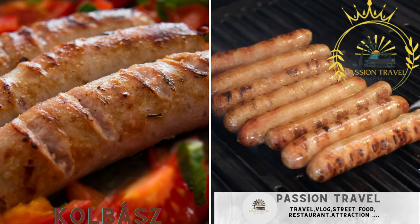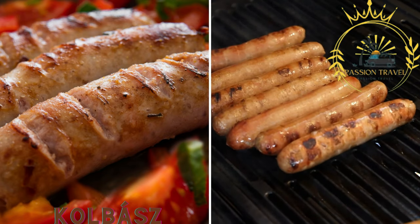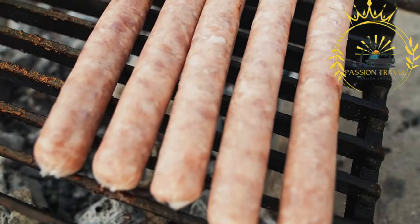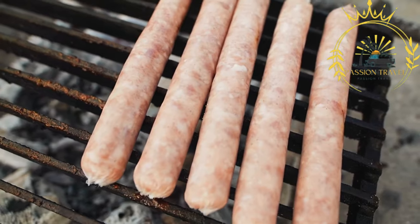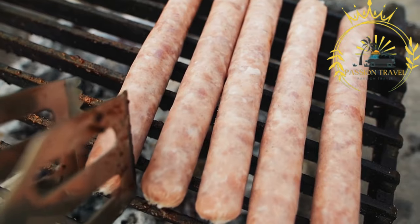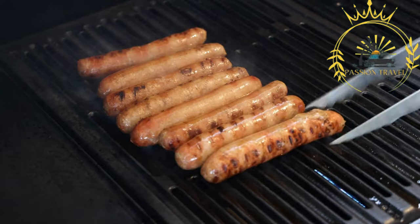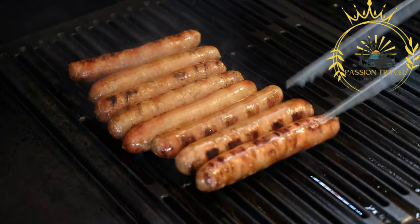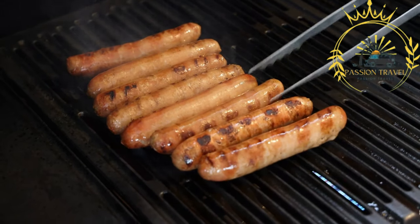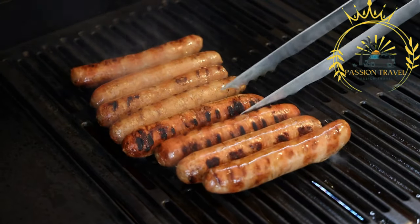Kalbasz — Hungarian sausages such as Csabai, Debreceni, or Gyulai are often grilled or cooked and served with bread or in a sandwich. Kalbasz is a type of Hungarian sausage that is a beloved street food and a staple in Hungarian cuisine. It is made from a mixture of ground pork, spices, garlic, and paprika, which gives it a distinctive and flavorful taste. Kalbasz is typically seasoned with a blend of herbs and spices, and it is available in different varieties and regional variations.